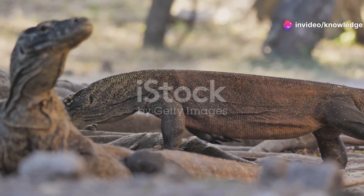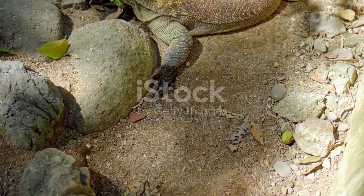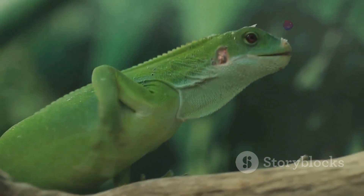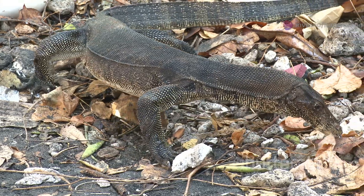Our planet is home to truly wondrous creatures. Among them, lizards hold a special fascination. These reptiles are ancient — they have roamed the earth for millions of years. Their diversity is simply breathtaking, from the smallest gecko to the largest dragon. Each one is a marvel of evolution. Let us embark on a journey into their world.